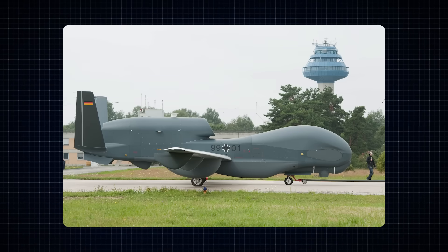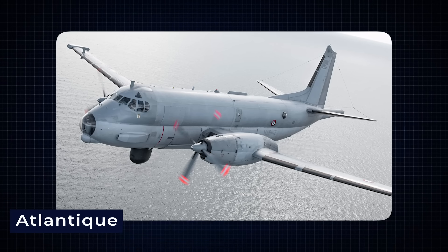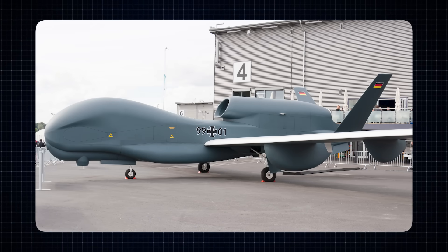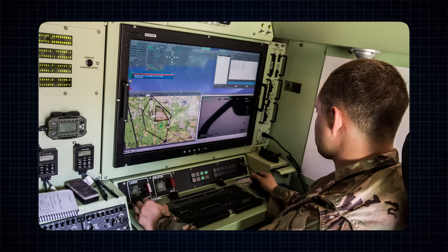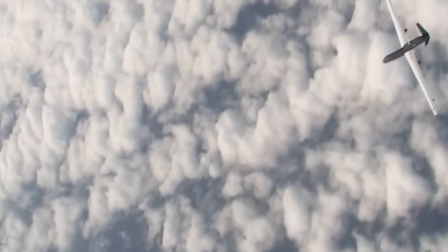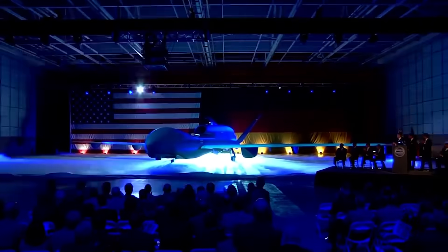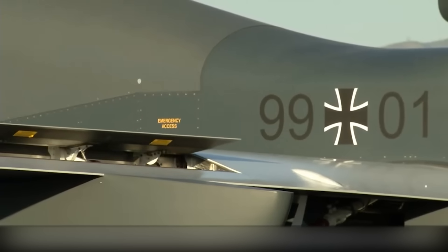Germany's Air Force ordered a special version of the RQ-4B drone called the Eurohawk to replace their old Atlantique spy planes. This new drone was packed with special sensors made by the European Aeronautic Defense and Space Company — six mounted on the wings — capable of detecting electronic signals and gathering intelligence. The Eurohawk took off for the first time in 2010, and after test flights at Edwards Air Force Base it made the long journey to Germany in July 2011. The Germans' goal was to outfit the drone with specialized spy sensors and train their crews on the new equipment, with plans for several more Eurohawks.